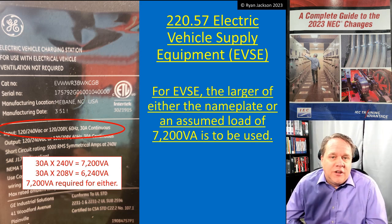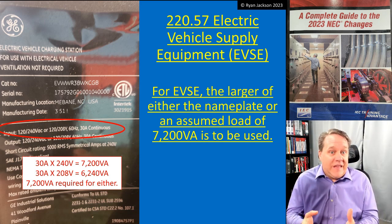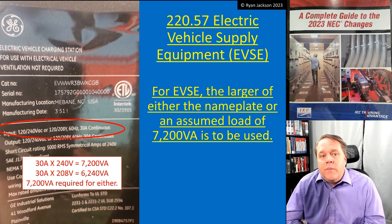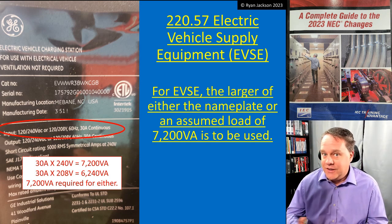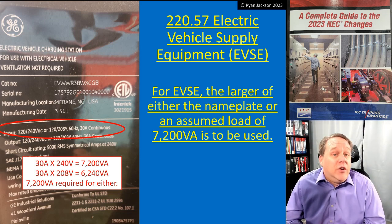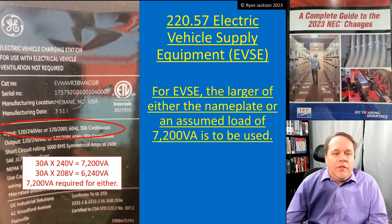What's significant about 7200 VA? That's 30 amps at 240 volts. I won't say that's a formal standard for electric vehicle supply equipment, but it is very typical — 7200 VA.